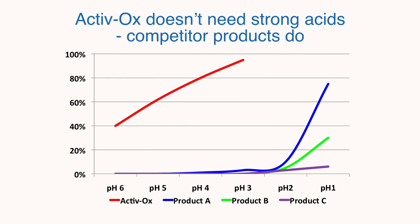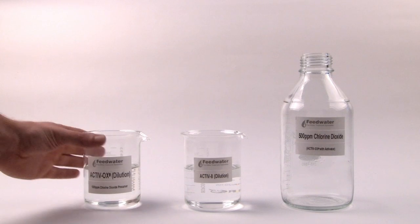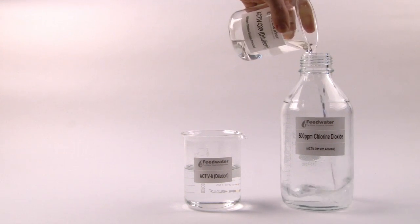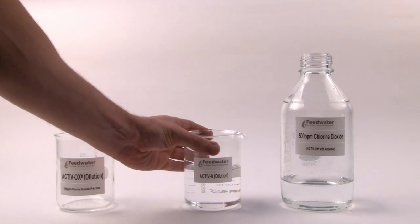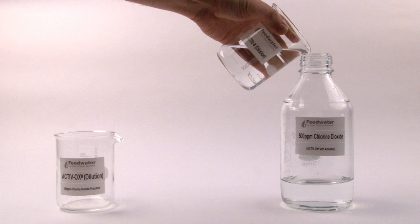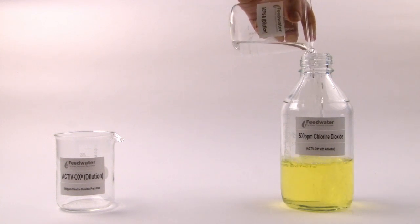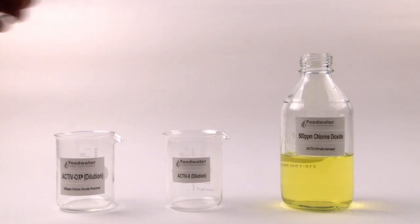OK, so that's the theory. Let's see it in practice. Here we have dilute solutions of Activox and Activate, the special non-hazardous activator. As you can see, when they are mixed they produce chlorine dioxide instantly. Another important thing to note is that the chlorine dioxide is produced directly in solution, ready to use. No gas is released, which means that the Activox dosing system can be much simpler and safer than other chlorine dioxide generators.